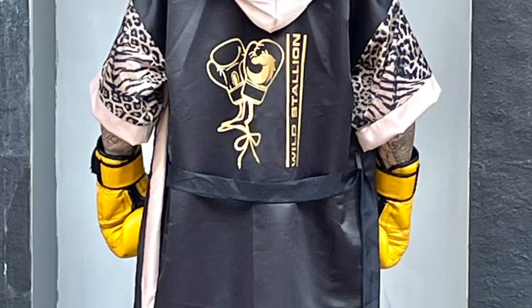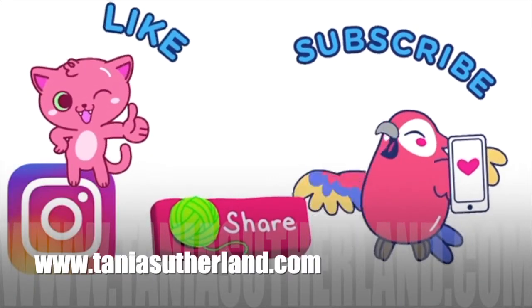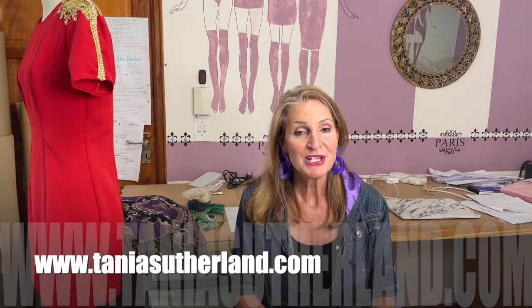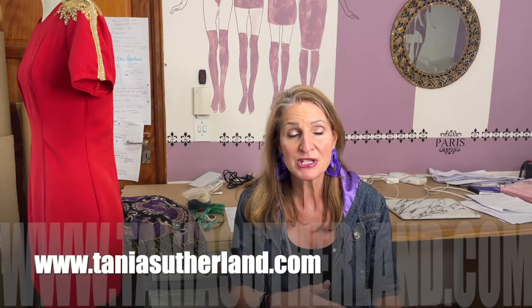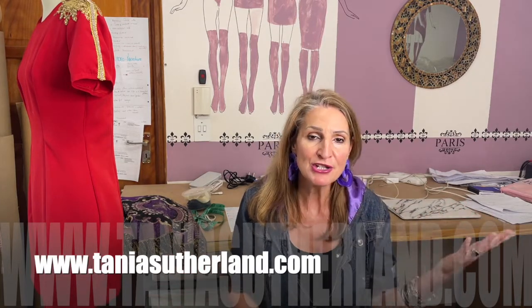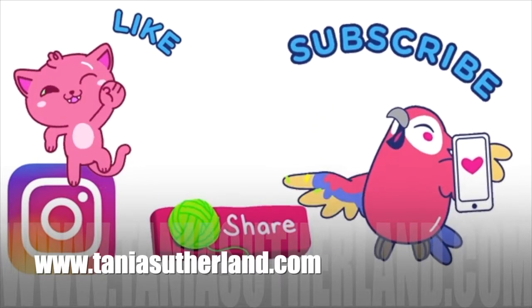If you like this kind of content — all about sewing, fashion, and turning it into a business — please give me a thumbs up, share, and leave something in the comment box. Don't forget to press the subscribe button to stay in the loop for my weekly videos, which cover sewing, fashion, the business side, and enhancing your sewing skills from beginner level all the way to advanced and fashion designer level.